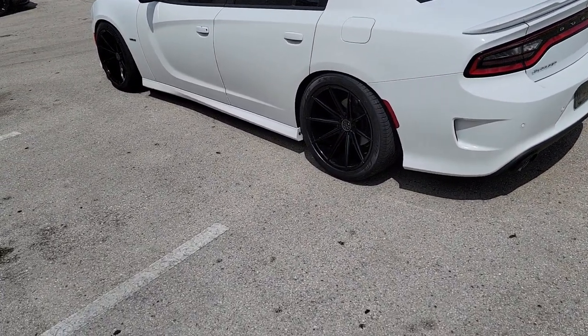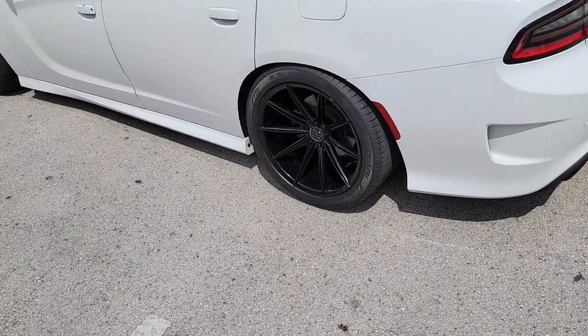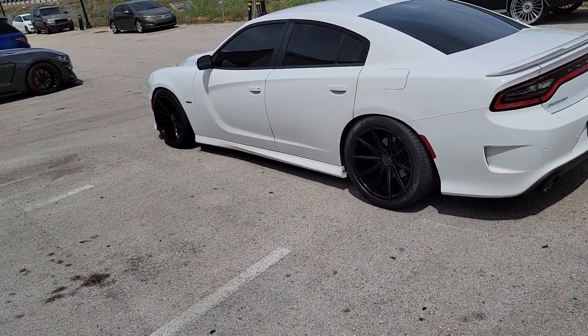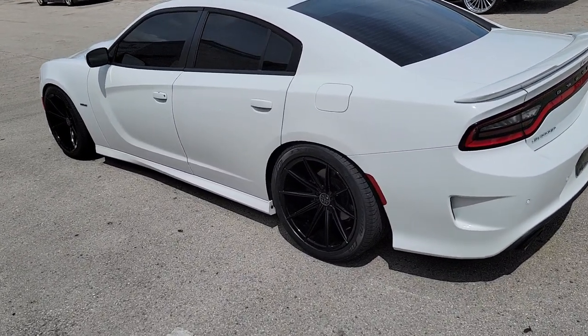But great looking wheel — 22 by 10.5 on the back. You can see how deep the concave is. If you're really looking for a deep concave, this might be your wheel, because you got concave on the front, concave on the back, good brake clearance — all you need. This is your boy KB from Dozen Tire TV signing off.